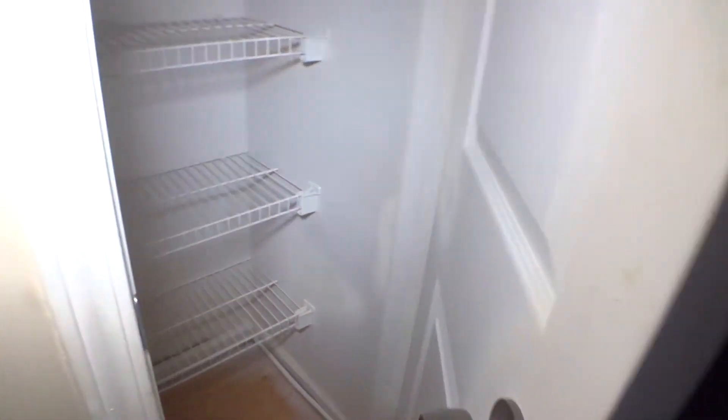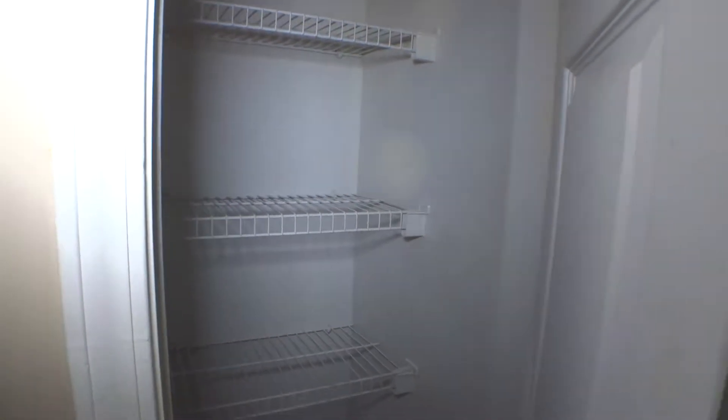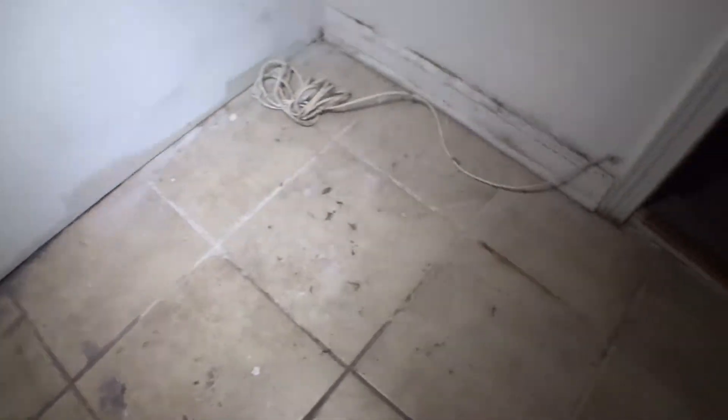Countertop is in okay condition. One remote control from the garage door has been returned. Pantry room is good in and out, shelves in place, walls and ceiling in okay condition. Door and door casing are okay. Laundry room tiles on the floor are okay with normal signs of wear and tear.